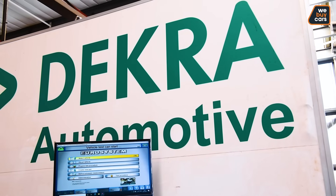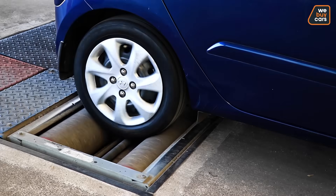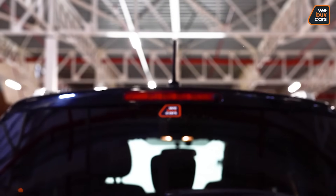Once the cars are clean, a vehicle inspection is implemented by Dekra. Our state-of-the-art photo booth then captures the car's personalities.